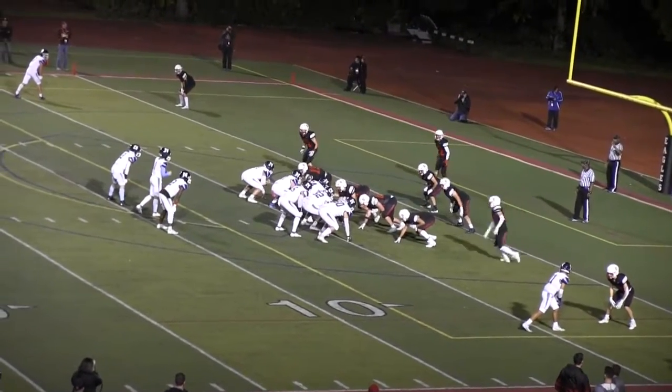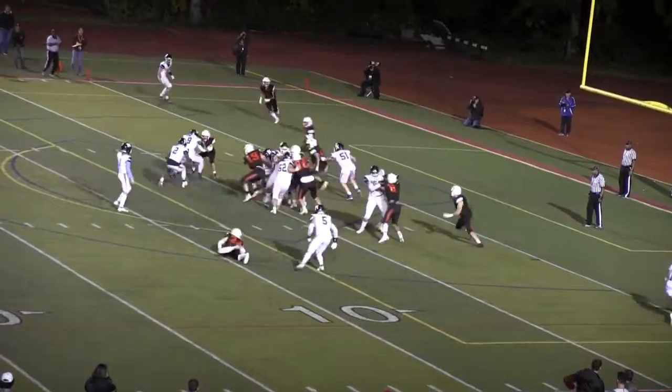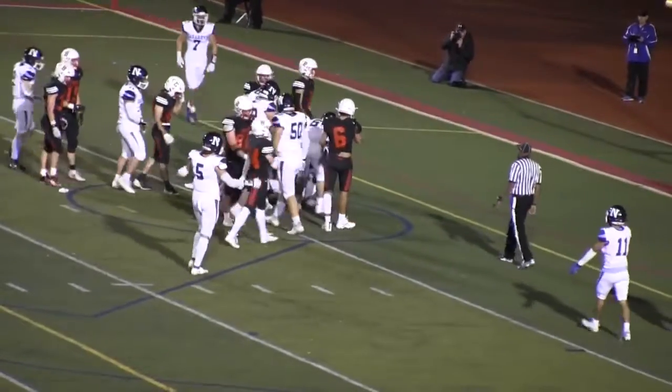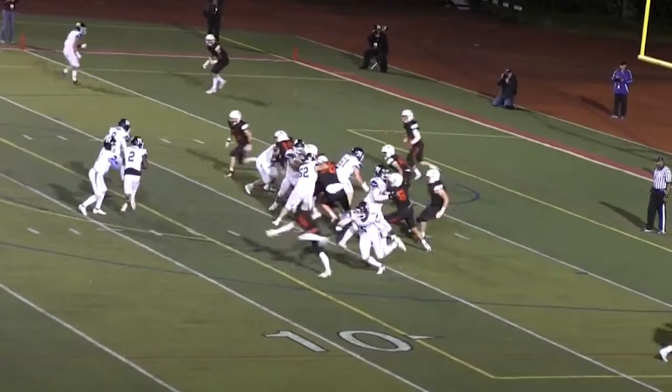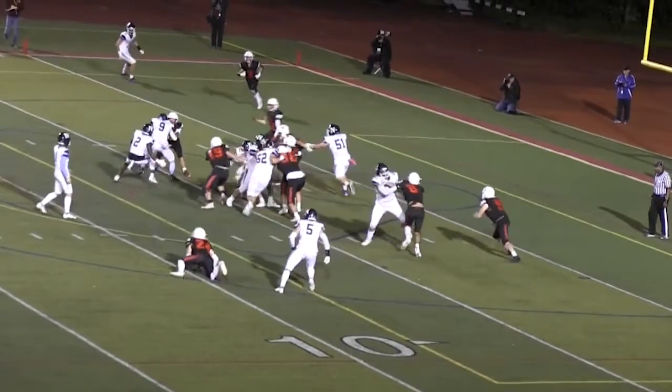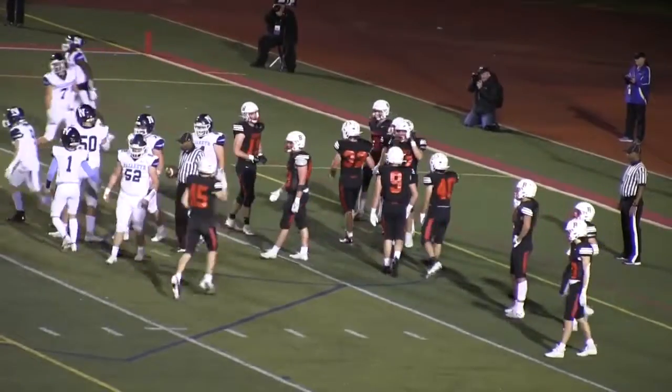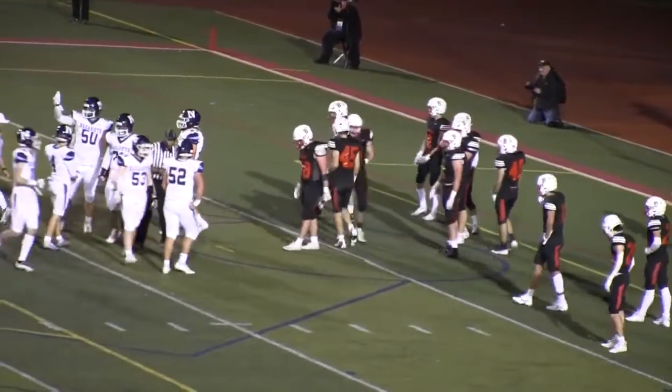Looks like they've got a jumbo package in there. Hands off over the left side — cuts back. Beautiful cut. He just planted his foot and went straight up field. That was a really nice cut. There was one soft spot on that defense on the left side, and he found it. You're exactly right — planted that left foot and stepped in. And I think that was Taylor again.